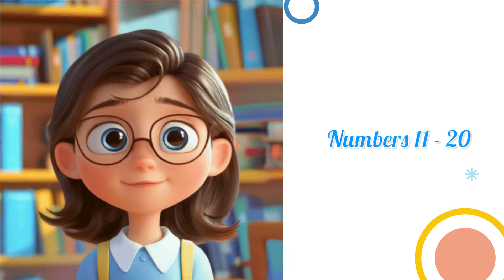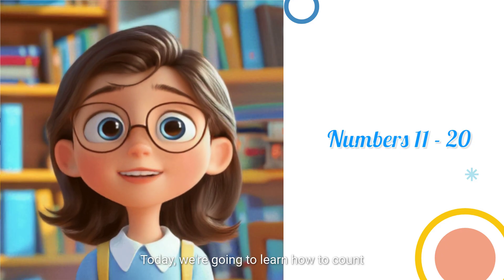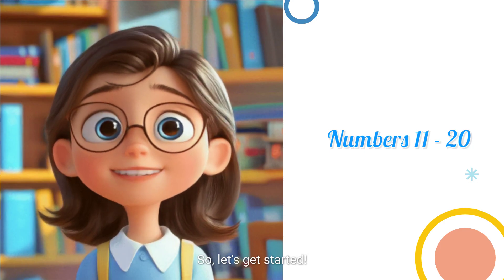Hey there, kids. Are you ready to have some fun with numbers? Today, we're going to learn how to count from 11 to 20. So, let's get started.